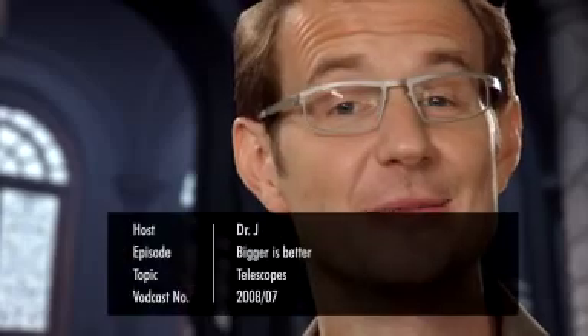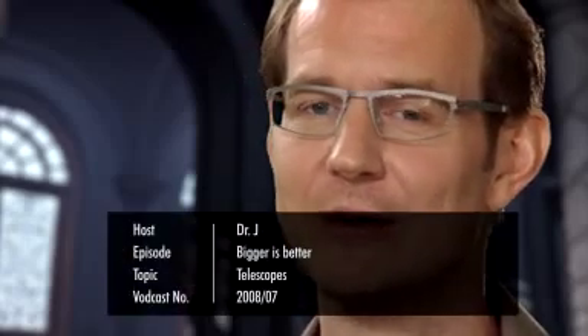Welcome to this second special episode of the Hubblecast, celebrating the International Year of Astronomy 2009. In the first episode, we learnt about the invention of the telescope and how it facilitated man's first steps out into the universe. Today, we will see how astronomers use bigger and bigger telescopes to see further than ever before.